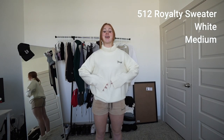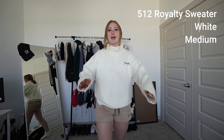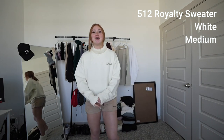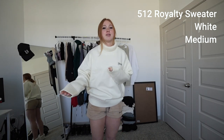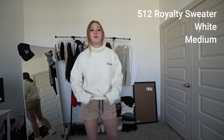This is the royalty sweater in a size medium, color is white, and this is more on the thicker side. When I picked it out of the package I was like, oh, it was heavy. So it'll definitely keep you warm. It's a little oversized for a medium, but I did order a medium. My size is small, so I could have gone a small if I wanted a tighter sweater look.